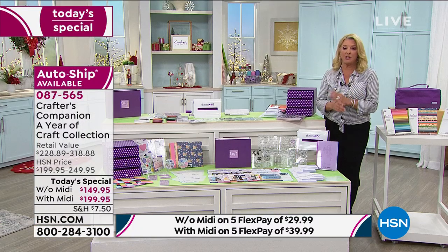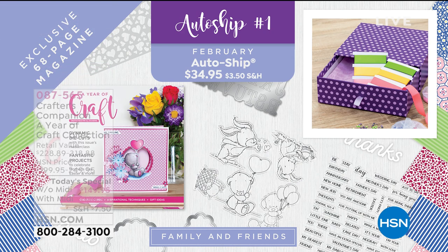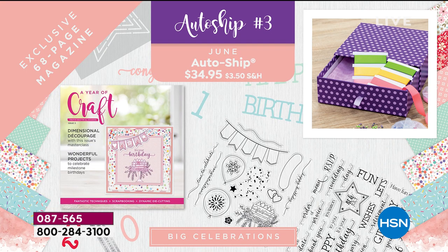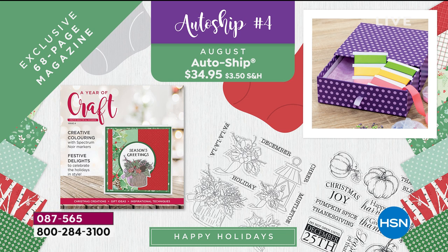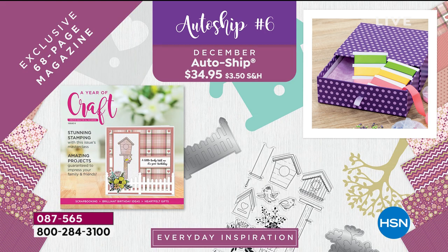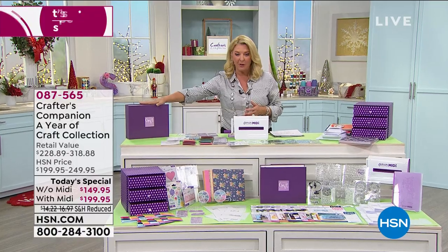Let me show you the auto-ships. There are six of them — it will complete the set. These are great magazines and goodies that give you brand-new ideas and concepts. There are six more shipments at $34 and some change each. You'll get them every couple of months, for an entire year, with all the embellishments, papers, ideas, envelopes, ribbons — everything you need to complete the projects, all in one incredible notebook.